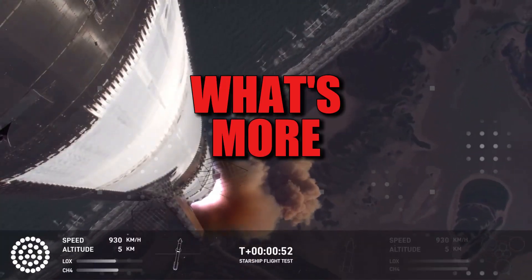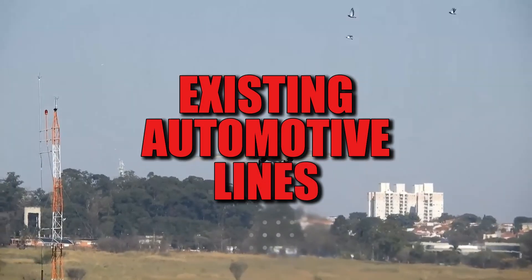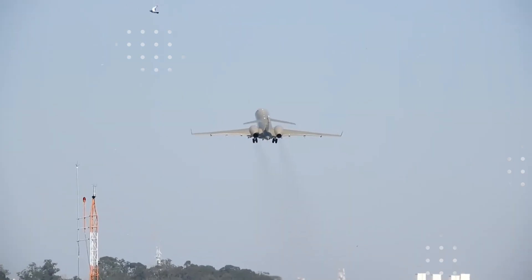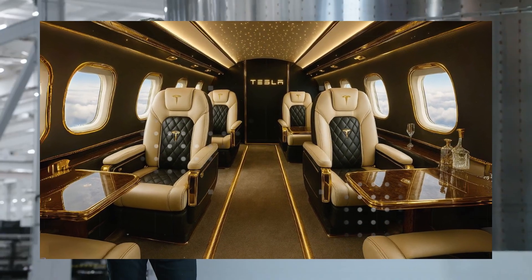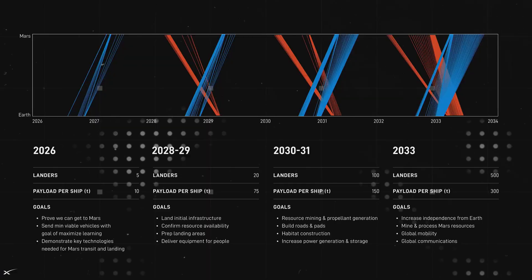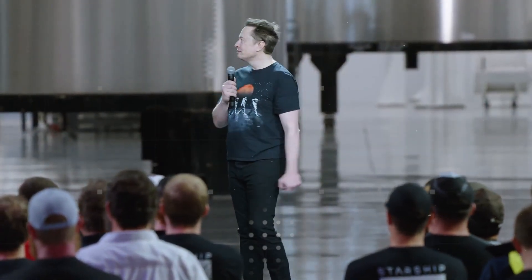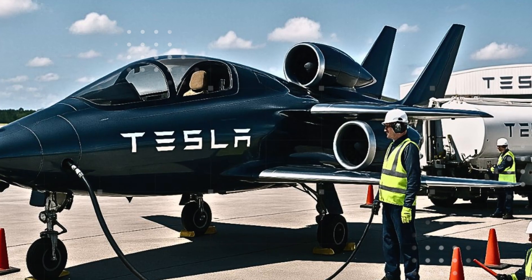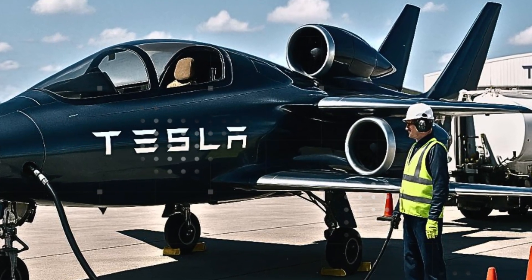Instead of building something from scratch, they will modify existing automotive lines with new machines, new robotic arms, and new processes that meet aerospace requirements. And these requirements are no joke. We're talking precision components, carbon composite fuselages, and a completely new module for producing aluminum air batteries — another secret that's beginning to take shape inside the factories.